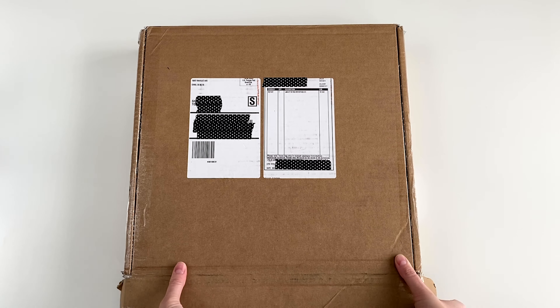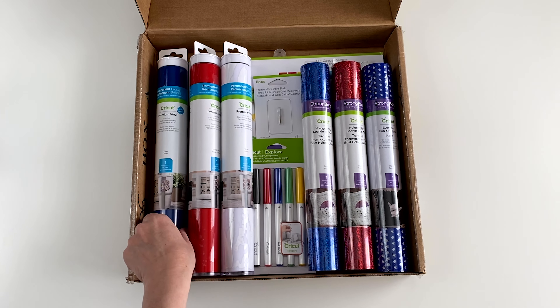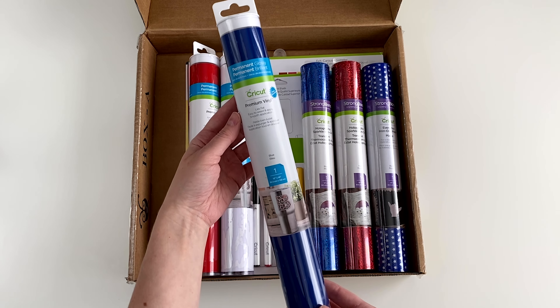All right, let's get into this box. First, there are three rolls of permanent glossy vinyl in blue, tomato red, and white.